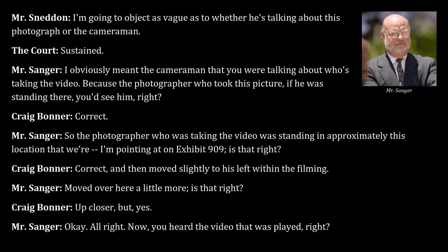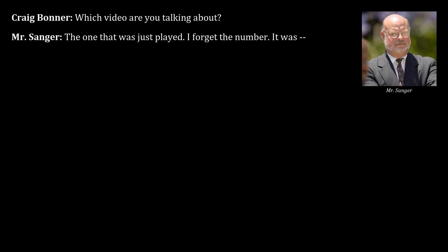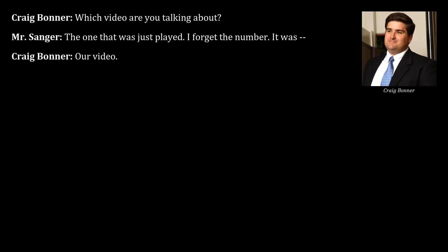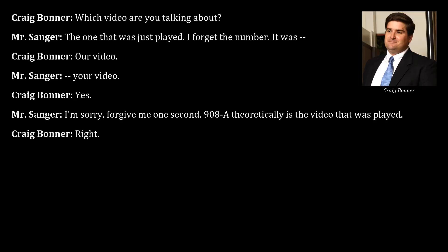Counsel clarifies a question about the cameraman taking the video — Exhibit 908A — and whether Bonner heard it played in court. Bonner confirms he heard it. Counsel asks about the volume control on the courtroom video player console.